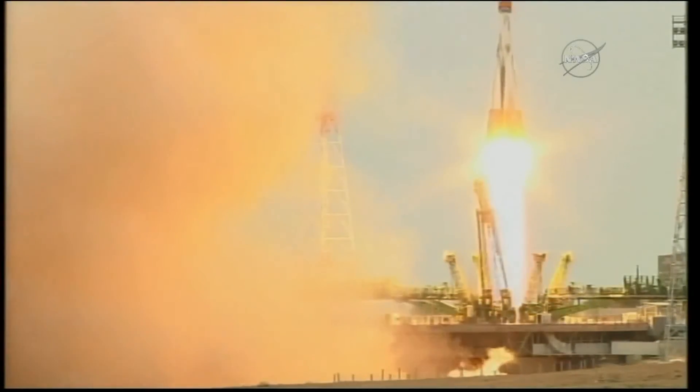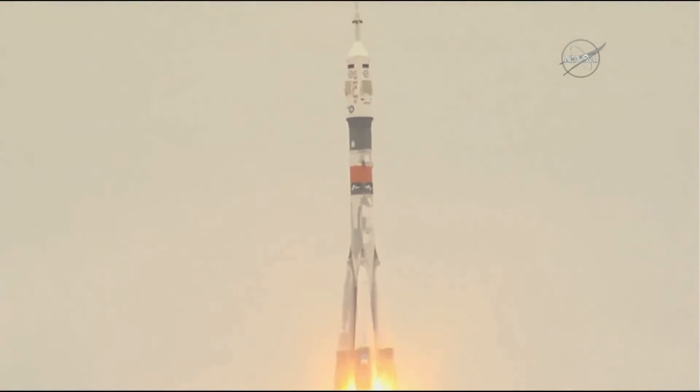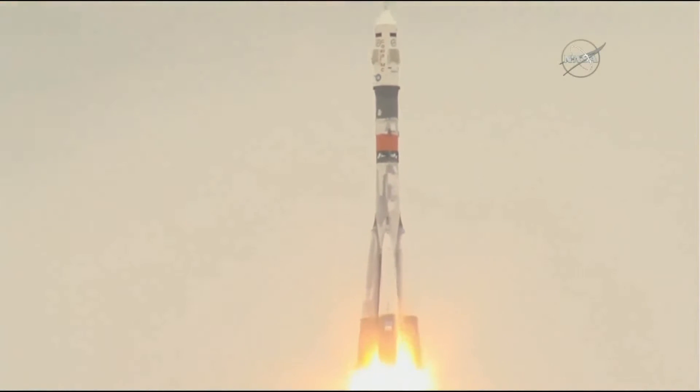Shane Kimbrough, Sergei Rezhikov, and Andrei Borisenko blasting off from Kazakhstan, making their way towards the International Space Station.